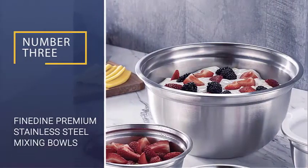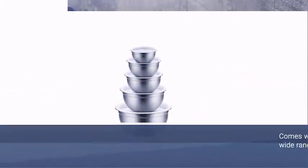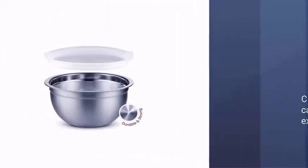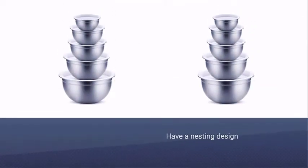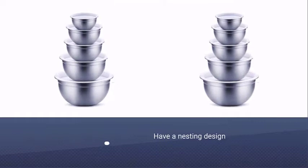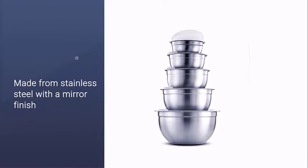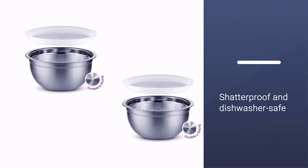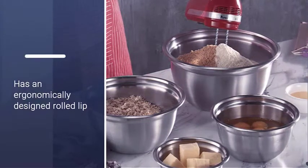Number three: Findine Premium Stainless Steel Mixing Bowls. Those looking for a set of bowls in a wide range of sizes should consider this affordable five-piece set from Findine. The capacity of each bowl is clearly marked on the exterior so you can easily grab the one you're looking for. They have a nesting design for compact storage. Made from stainless steel with a mirror finish that is shatterproof and dishwasher safe, each bowl has an ergonomically designed rolled lip for easy gripping while mixing.